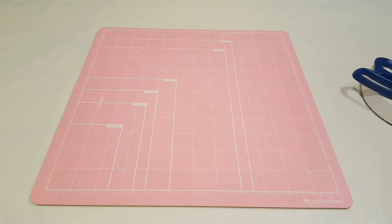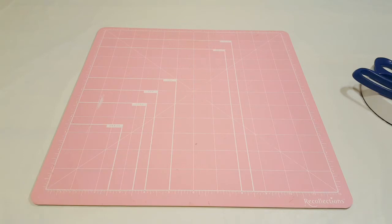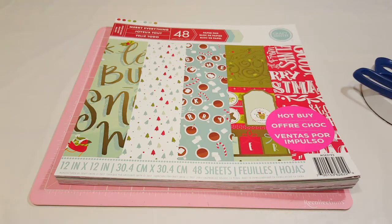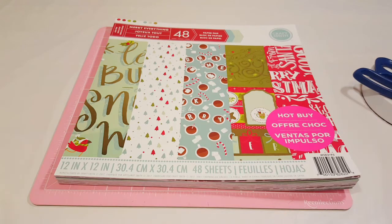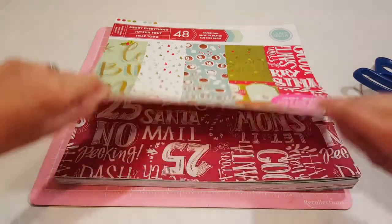The first store I'm going to share is Michael's. I cannot contain myself — I've been wanting to use this stuff already but I wanted to share with you guys first before opening it. So here we go — here is the paper pad. Michael's has a ton of paper pads for Christmas right now, but this one was definitely my favorite. This was a hot buy so I bought it for $5.99 and I'm so excited, so I'm going to do a quick flip through.